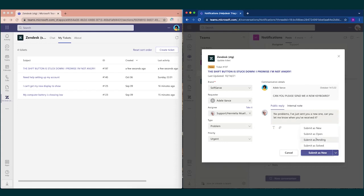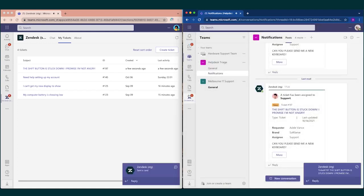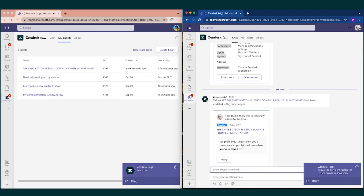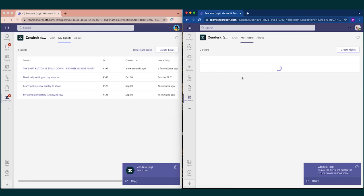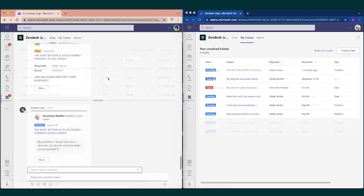Henrietta then submits the ticket as pending. Henrietta gets a notification that she is assigned to the ticket and can also click on the My Tickets tab to see all tickets assigned to her and sort based on different criteria.